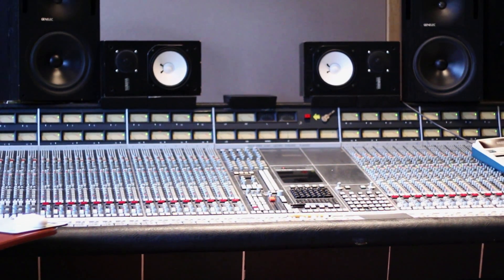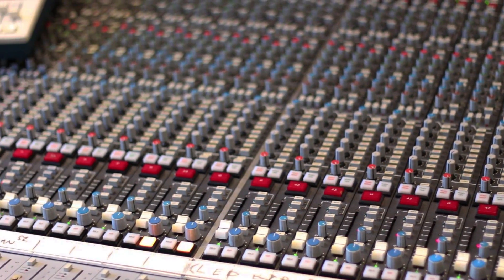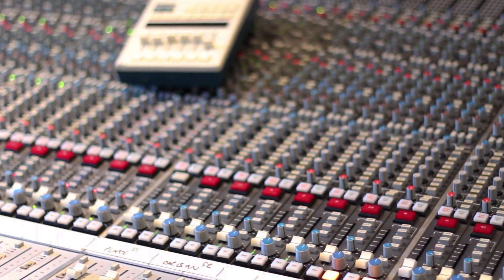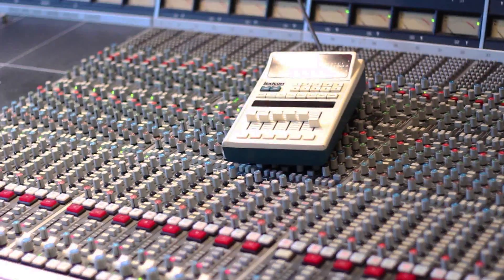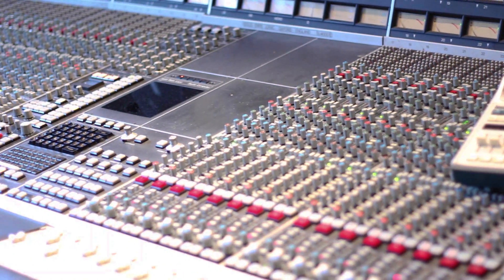The last studio is Studio 4, which is a mix room with an SSL 4000 E-Series console — a classic, famous mixing desk with great EQs. We also have a vocal booth in that room so we can do vocal overdubs and writing, which it gets used for a lot.